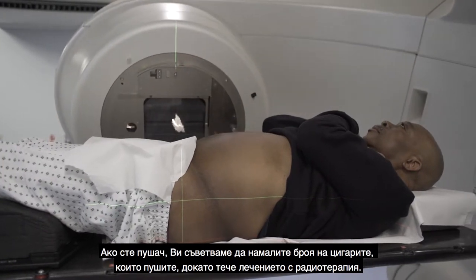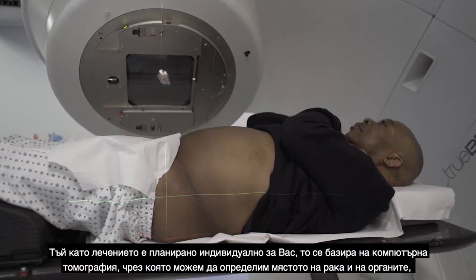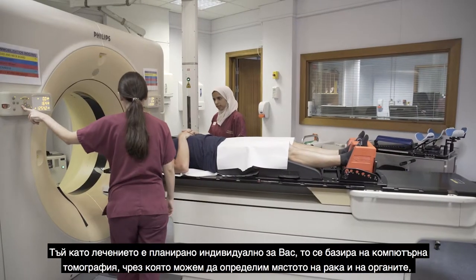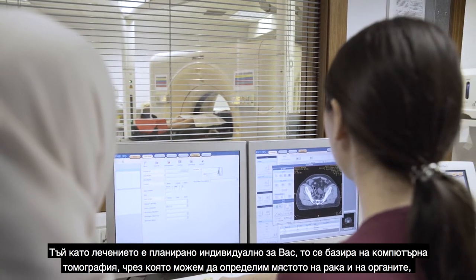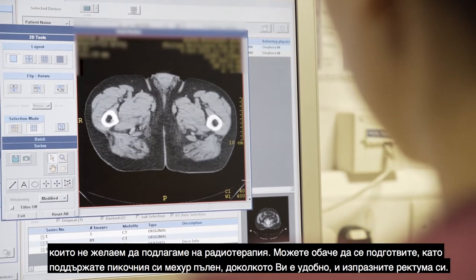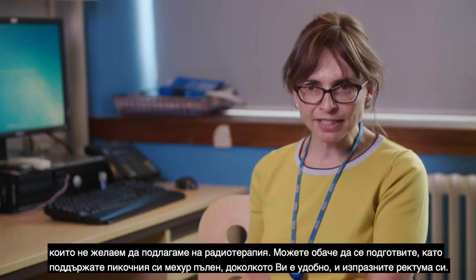If you're a smoker, we advise cutting down the amount of cigarettes you have whilst on the radiotherapy treatment. Because the treatment is individually planned for you, it's based on a CT scan to help us outline where the cancer is and the organs we don't want to treat. There's also preparation involved in keeping your bladder comfortably full and emptying your back passage.